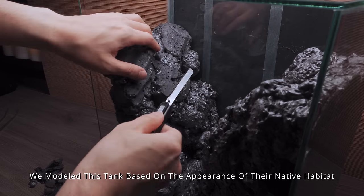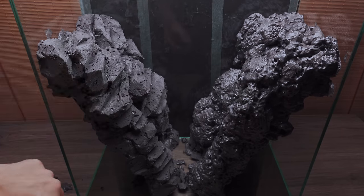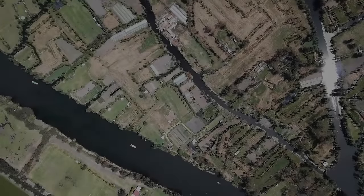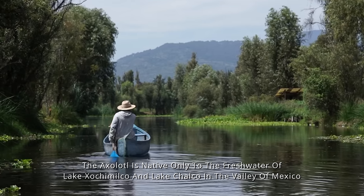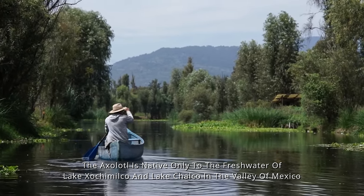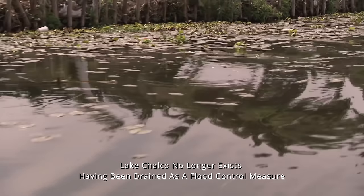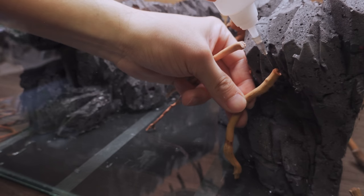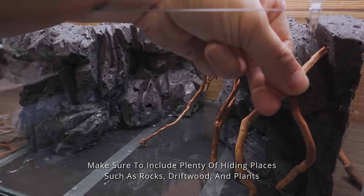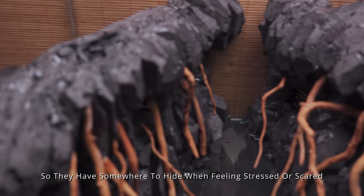We modeled this tank based on the appearance of their native habitat. The axolotl is native only to the freshwater of Lake Xochimilco and Lake Chalco in the Valley of Mexico. Lake Chalco no longer exists, having been drained as a flood control measure. When setting up the tank for your baby axolotl, make sure to include plenty of hiding places such as rocks, driftwood, and plants, so they have somewhere to hide when feeling stressed or scared.